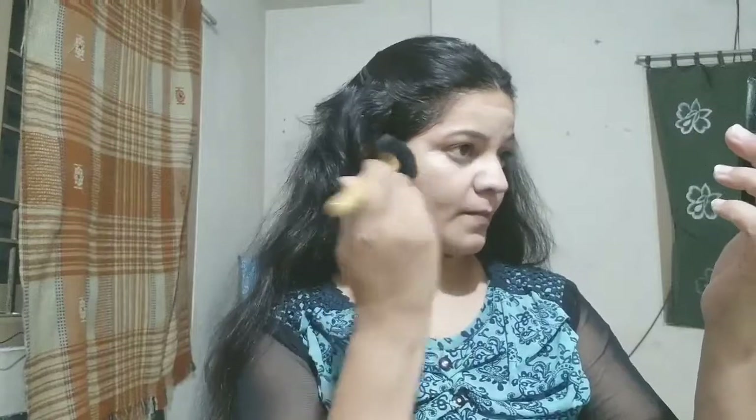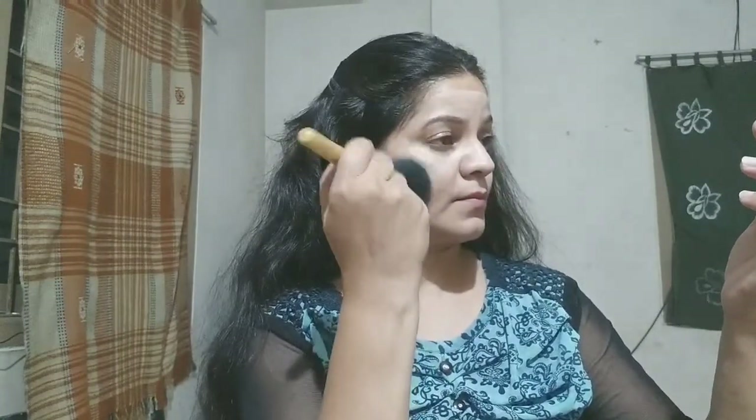So guys, here I am applying concealer under the eyes and chin area. I will blend it properly so you will get a good finish, and any dark spots or blemishes will be covered properly.